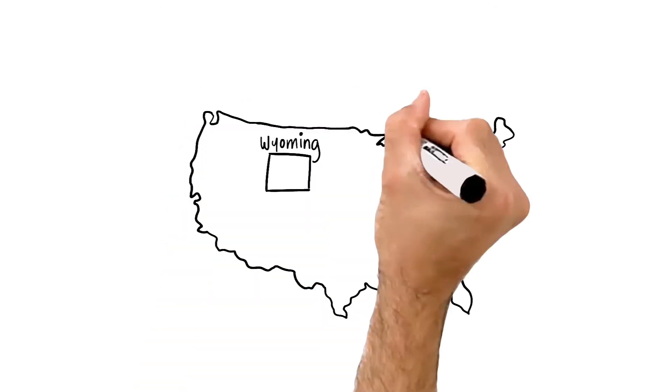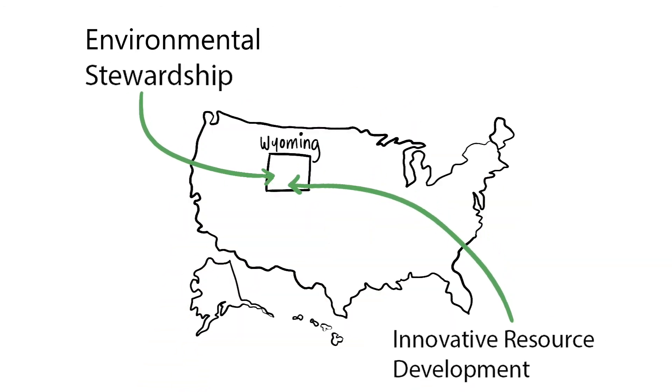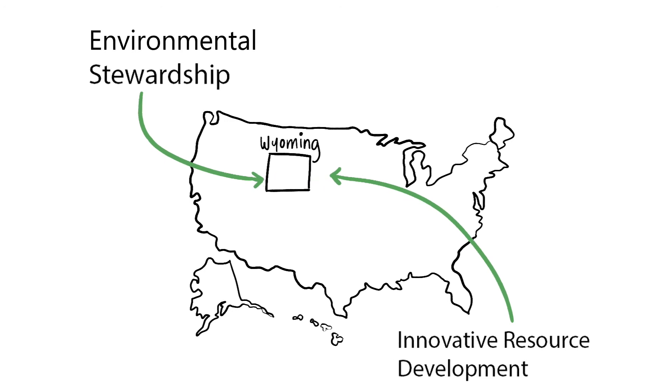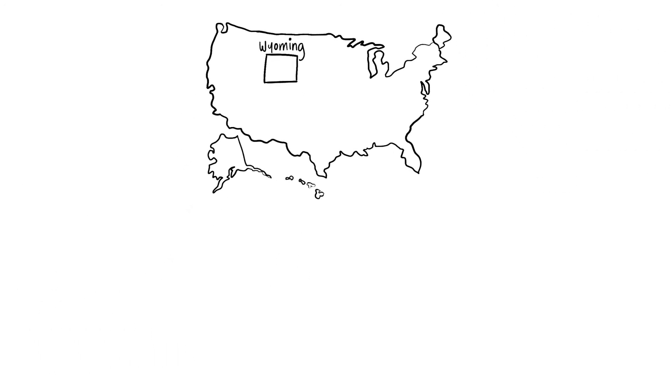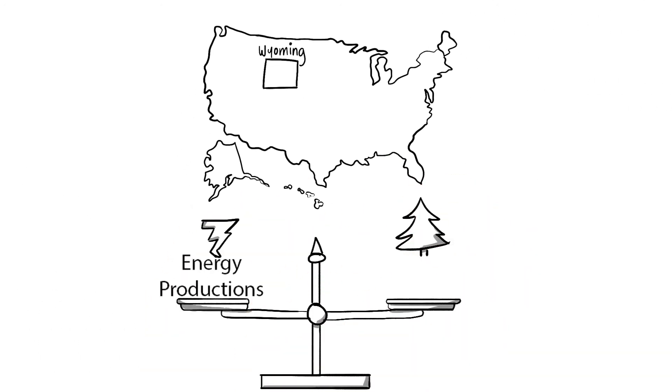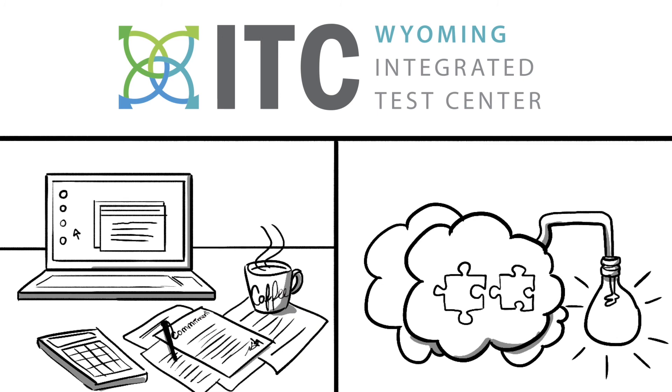In Wyoming, responsible environmental stewardship and innovative resource development are not mutually exclusive. The state is home to both Yellowstone National Park and the largest coal mines in America. Wyoming is committed to balancing energy production and environmental concerns. The ITC is yet another example of this unwavering commitment and creative problem-solving.